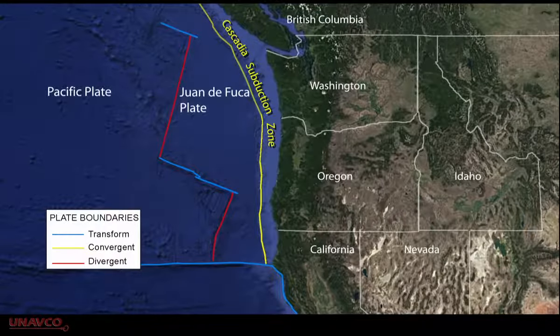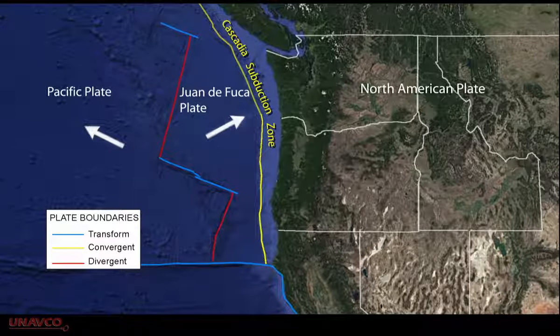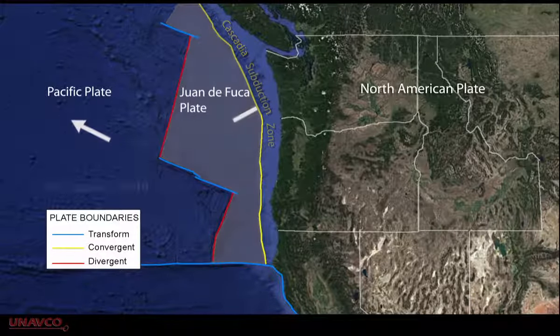A different type of tectonic boundary is found in the Pacific Northwest. The region from northern California to southern British Columbia has a convergent boundary from the subduction of the Juan de Fuca Plate under the North American Plate.